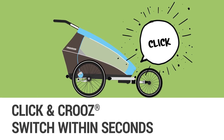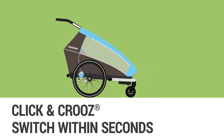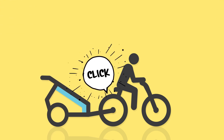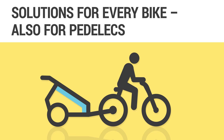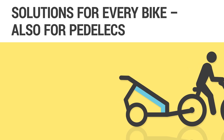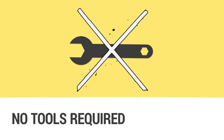Click and cruise. A click is all it takes to switch between the various kits within seconds. With two universal hitches included, you can stay flexible. If you need a different hitch for a special type of bike or pedal leg, no problem — we have solutions for these situations as well. You can switch from one option to another without tools.